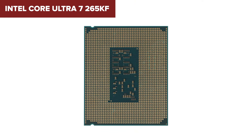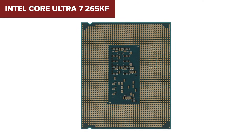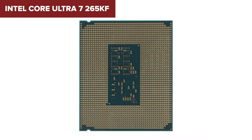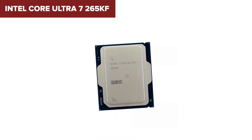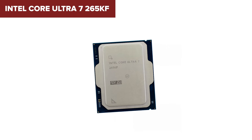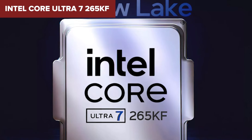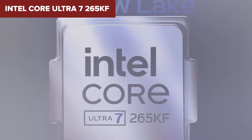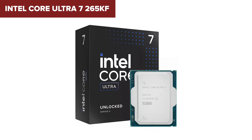The main downside: it doesn't have any integrated graphics, so you absolutely need a dedicated GPU. It also runs very hot, with a max power draw of 250 watts, demanding serious cooling and a beefy power supply. This chip is ideal for enthusiasts, workstation users, and anyone doing demanding creative work or competitive gaming. If you don't mind spending extra for top-tier multitasking power, this is your processor.